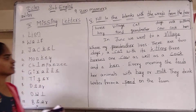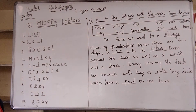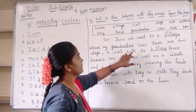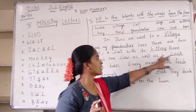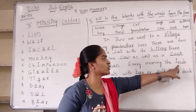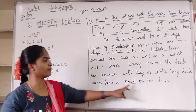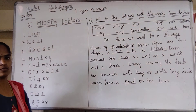Copy this one. I will read this passage again. In June we went to a village where my grandmother lived. There are two dogs and a cat with its kittens. Three horses. One cow — has a cock and a hen. Every morning she feeds her animals with hay or milk. They drink water from a pond on the farm. Copy this passage and write the missing letters, same as homework.